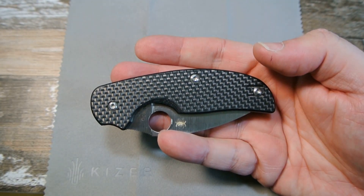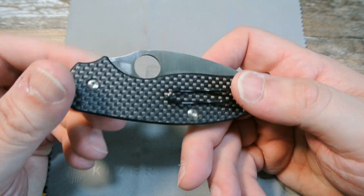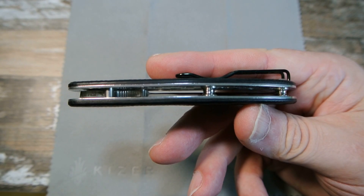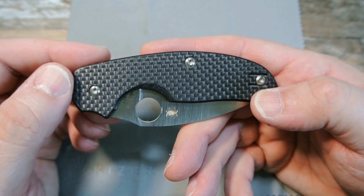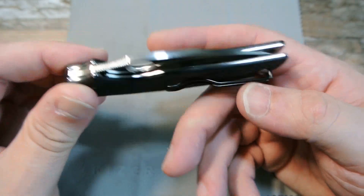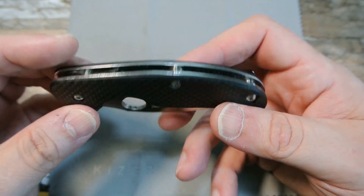Absolutely love this knife. I know you probably hear me in a lot of my videos say 'this is my favorite Spyderco.' I have like a top five Spydercos, and this is definitely in the top five — between the Salsa, the Stretch, the Endura, and the Sage is definitely in there. Look at that beautiful carbon fiber — I missed this knife.